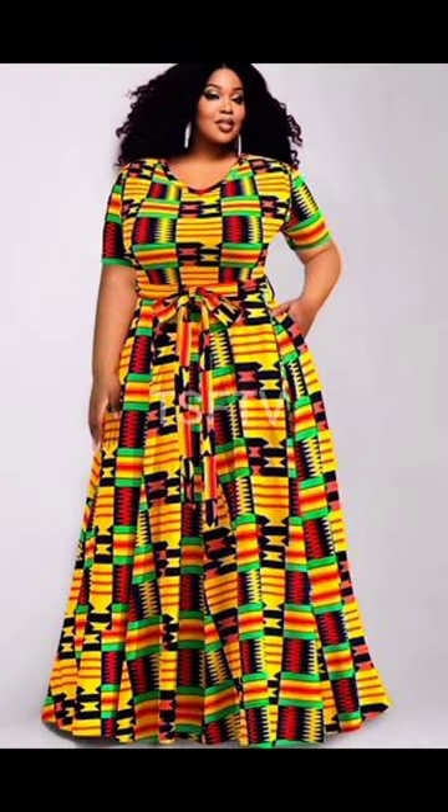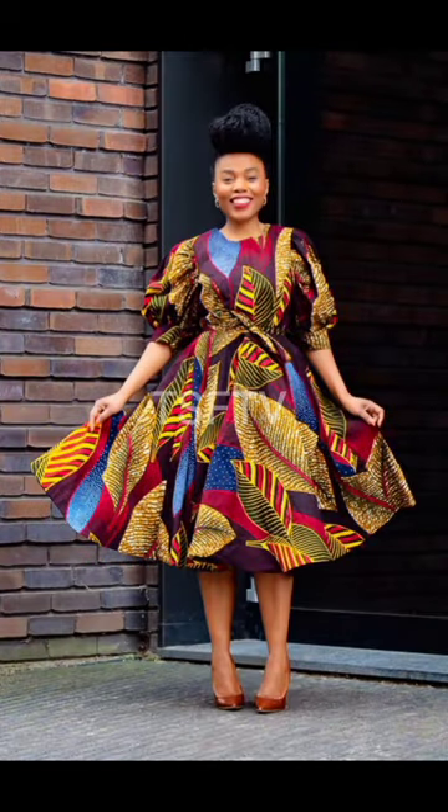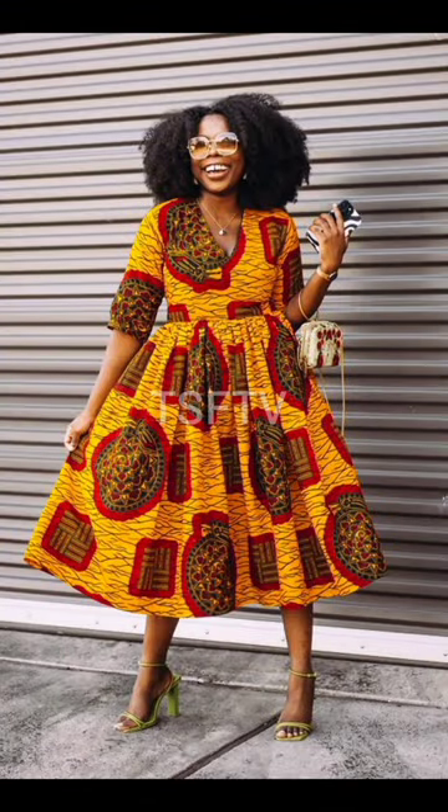It depends on your taste, your needs, or even your wants. Definitely this channel is here to present to you beautiful, amazing style designs, just so I have a complete idea on what you need to go for, especially when it comes to the African print fabric.